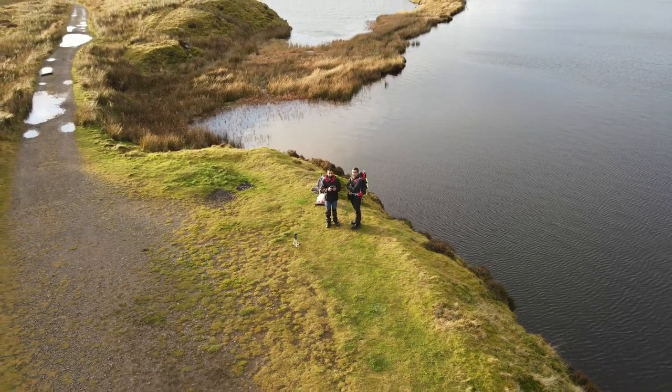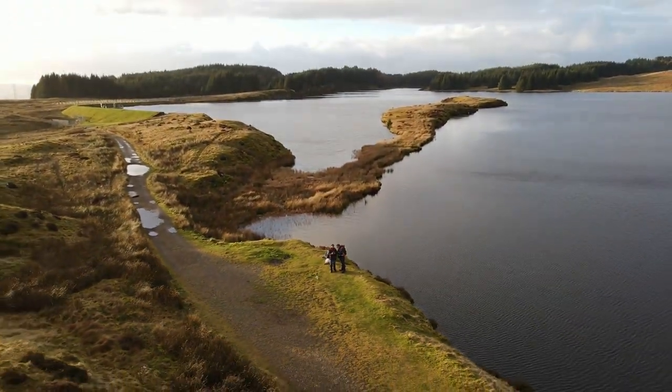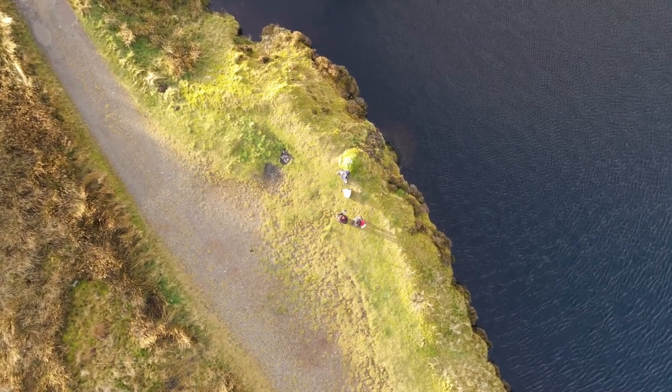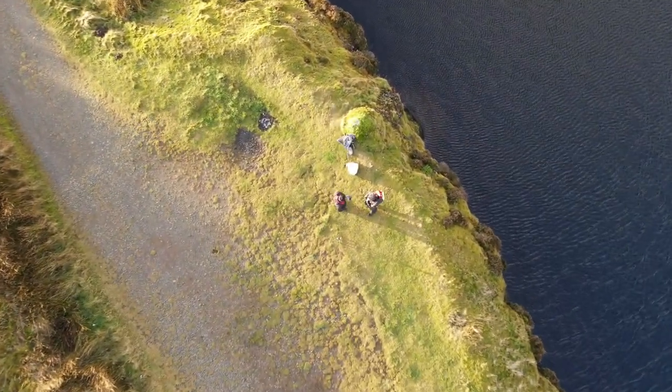Anas, my friend, tested his new drone here. You can see the beautiful footage from the drone. Thank you very much for being with us, and hopefully we'll see you on our next venture.